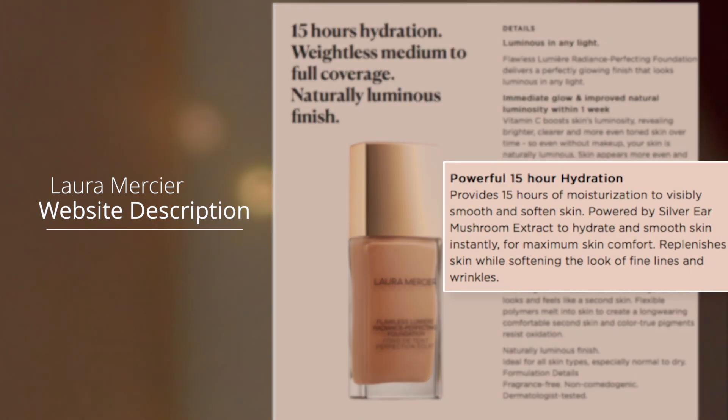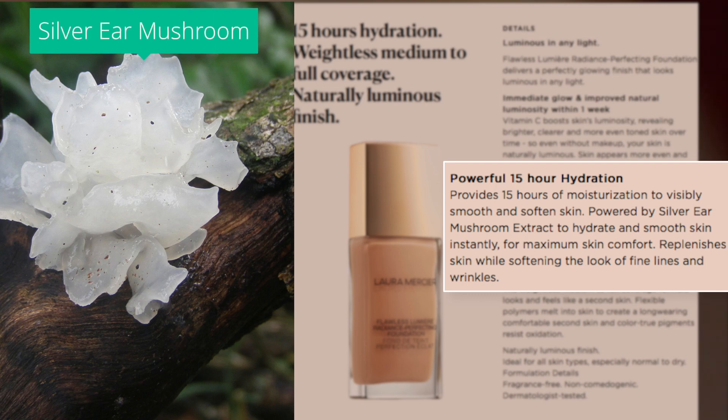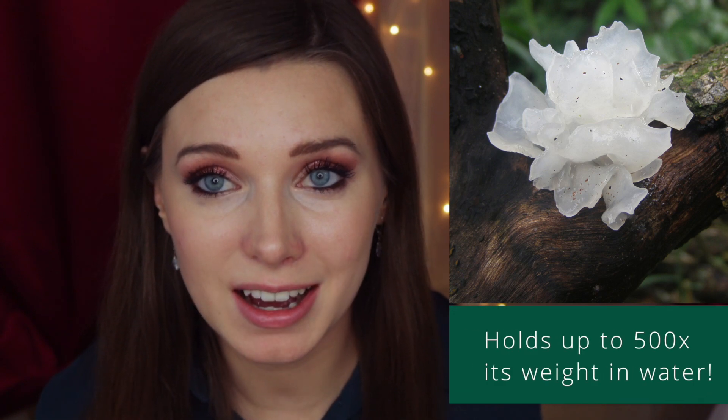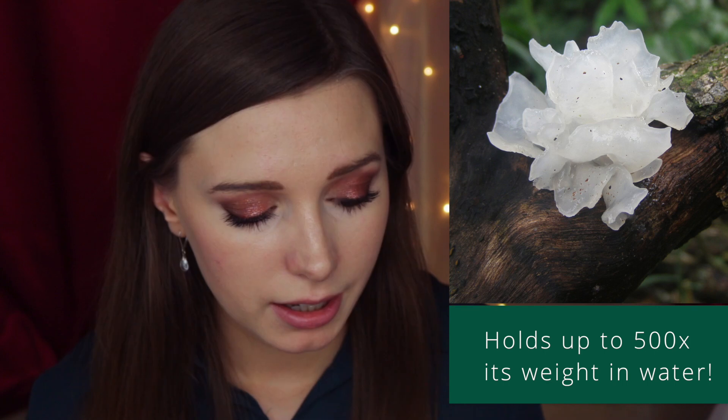According to the Laura Mercier website, this foundation provides 15 hours of moisturization to visibly smooth and soften skin, powered by silver ear mushroom extract to hydrate and smooth skin instantly for maximum skin comfort. It replenishes skin while softening the look of fine lines and wrinkles. This mushroom can actually hold up to 500 times its weight in water, which is really amazing, and it actually holds five times more water than hyaluronic acid.